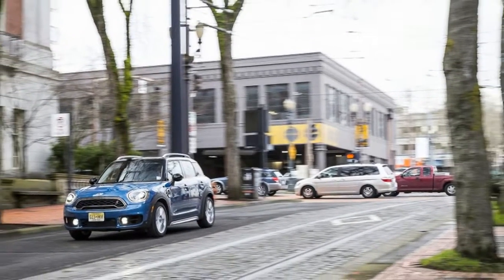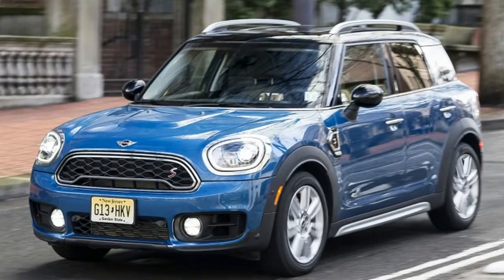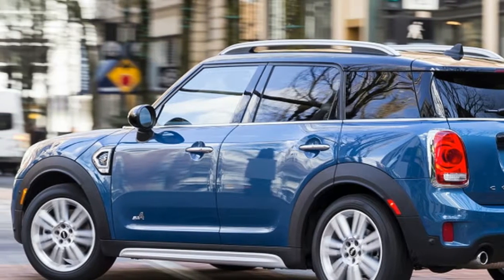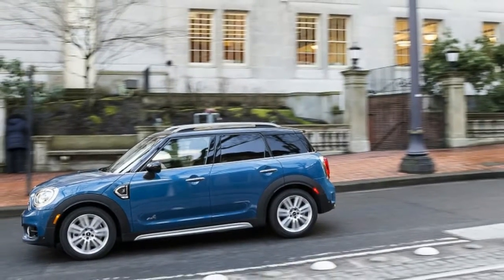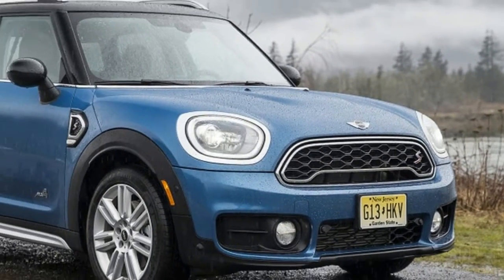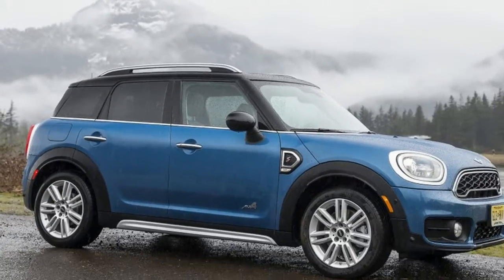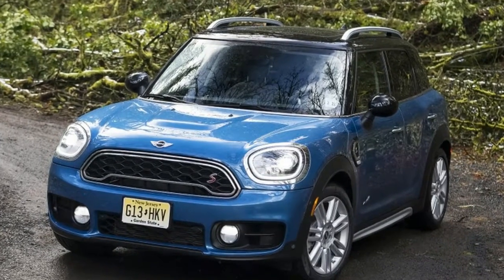Crossovers of similar exterior dimensions, luxury or otherwise, just don't come close to providing as much passenger space. The cargo area isn't quite as impressive on paper, but its boxy shape and the sliding second-row seat make it far more versatile in practice. So, despite being the least-Mini Mini ever, the new Countryman is still in keeping with the brand's ethos from the very beginning, when Alec Issigonis created a car that was microscopic on the outside but disproportionately spacious inside.